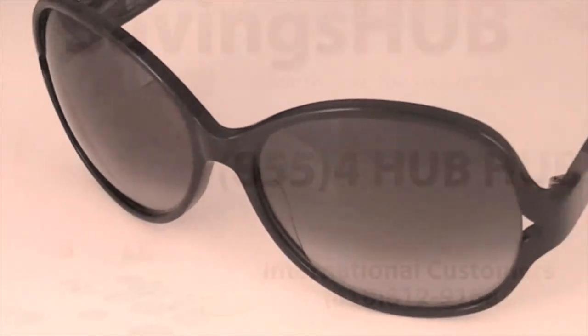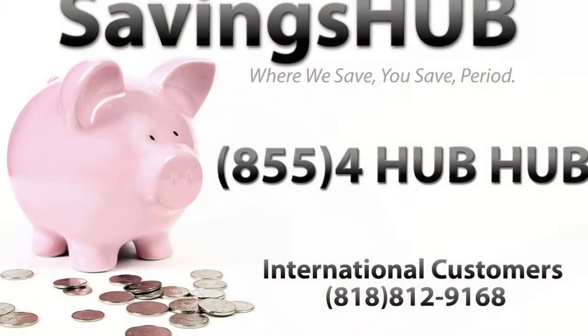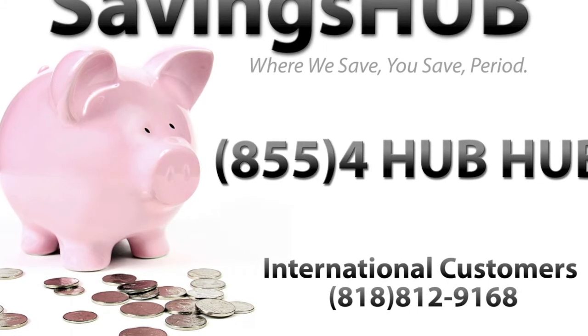Visit Savings Up to view this and many more sunglasses on sale at discount pricing. Savings Up — where we save, you save, period. We'll see you next time.